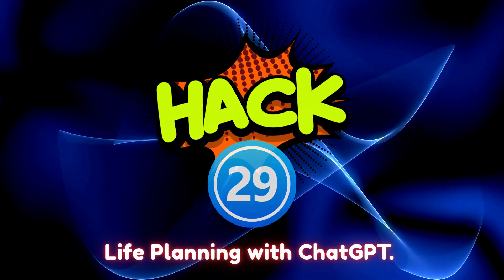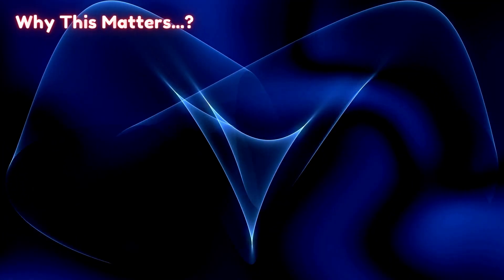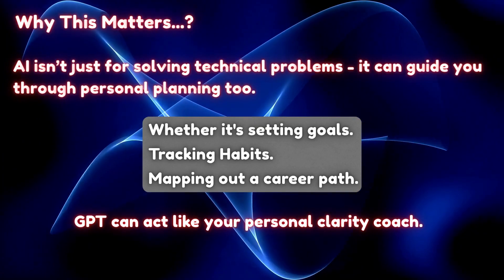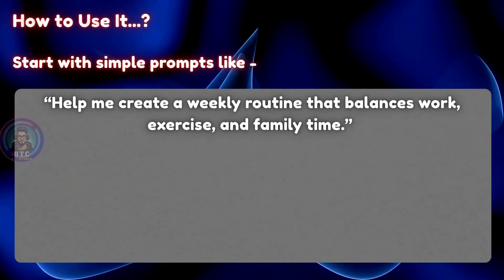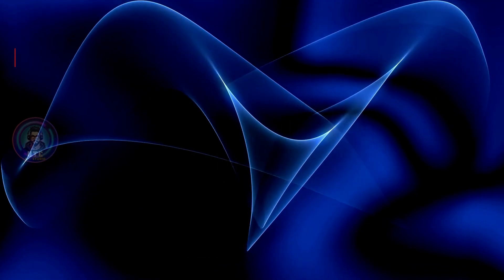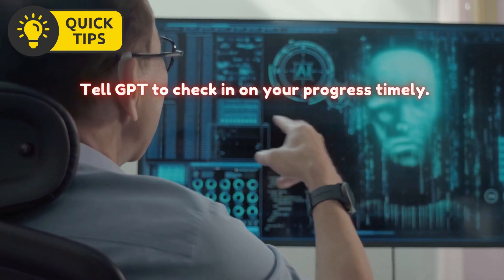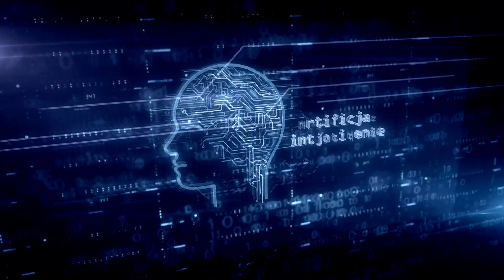Hack 29: Life planning with ChatGPT. What if ChatGPT could help you organize your life, study, time, or a trip — not just answer questions? AI isn't just for solving technical problems; it can guide you through personal planning too. Whether it's setting goals, tracking habits, or mapping out a career path, GPT can act like your personal clarity coach. Start with simple prompts like: 'Help me create a weekly routine that balances work, exercise, and family time,' 'List 5 short-term goals I can achieve in the next 30 days,' or 'Create a 3-month roadmap for switching careers from sales to UI/UX design.' ChatGPT will break things down into steps, timelines, and even suggest tools to stay on track. You can save your plans in a dedicated chat or export them to a to-do list app. Pro tip: Tell GPT to check in on your progress — prompt: 'Pretend you're my accountability partner. Ask me weekly if I'm sticking to this plan.' AI isn't just smart — it's strategic.